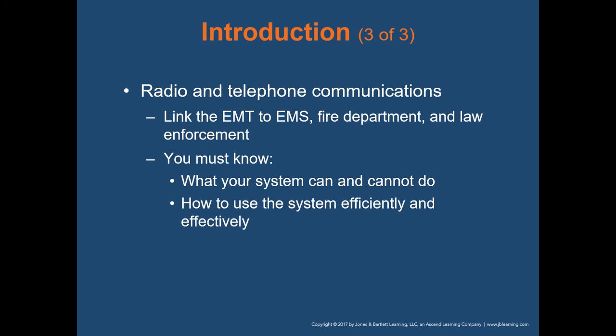We'll also talk about radio and telephone communications. They link EMTs to other EMS providers, the fire department, law enforcement, and your dispatch center. It's important to know what your system can do and what it cannot do, and how to use that radio or telephone communication system efficiently and effectively.